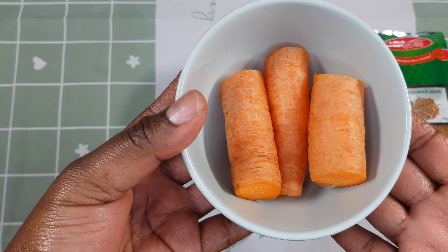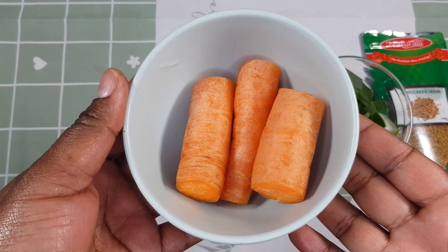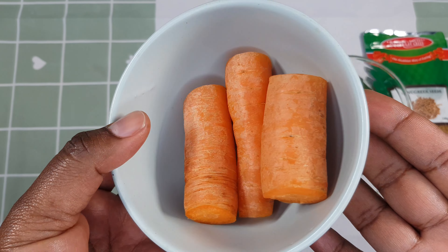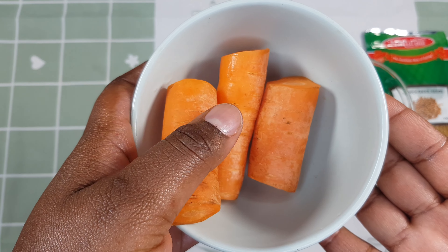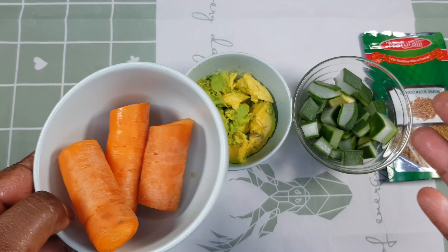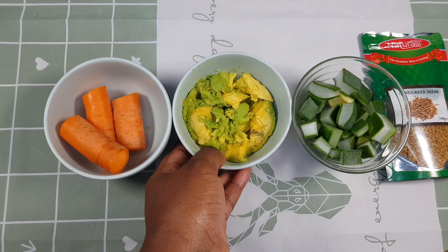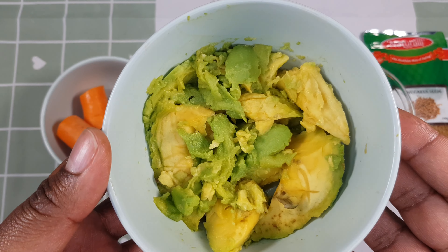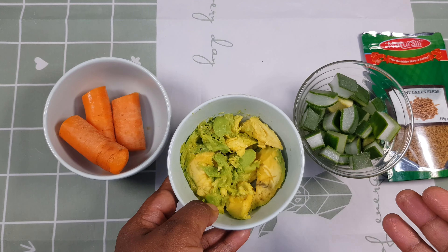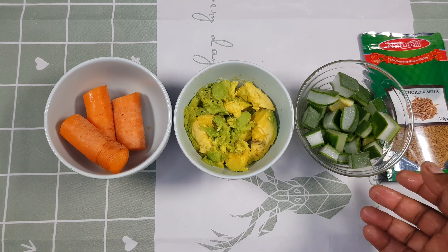On this particular video we're going to make a very effective treatment that is going to do wonders on your hair, because it contains various vitamins, minerals, and a lot of nutrients that are highly beneficial for the overall health of your hair. Our first ingredient is carrots.